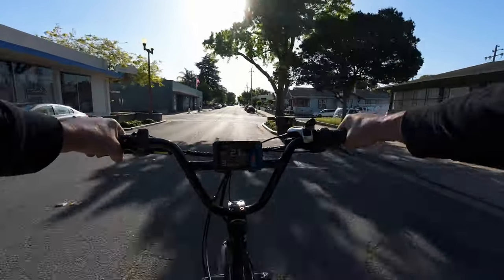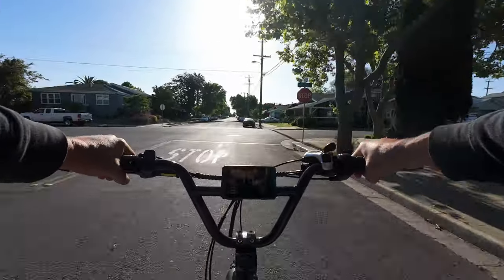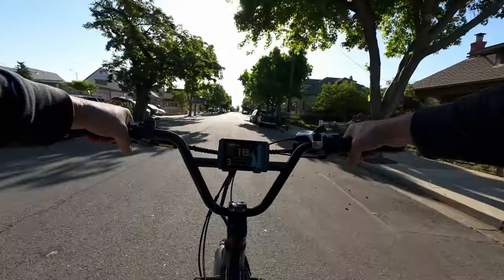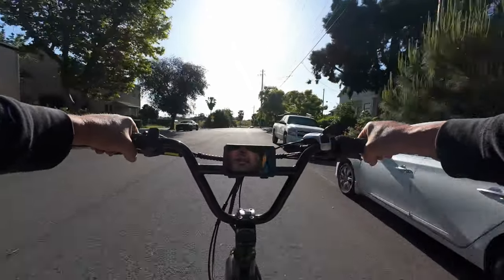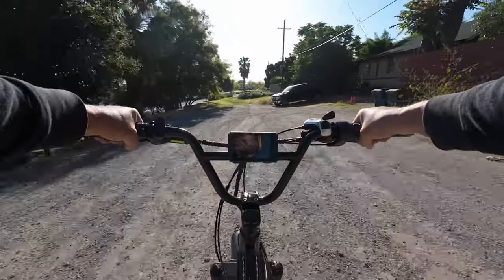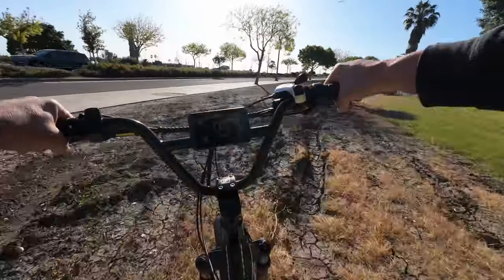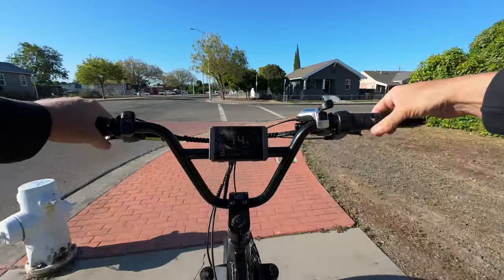We're starting off on pedal assist 3, cruising around 22 miles an hour. Part of the joy of commuting on your bike is you don't have to stick to the same boring old roads you drive all the time. I like to find little shortcuts and do some exploring, so we're not going to be taking the most direct route. By the way, the first stop today is the gym — I vary the course I go just a little bit every day, and here's one of the first little shortcuts I take in the morning.